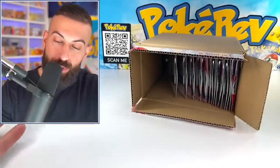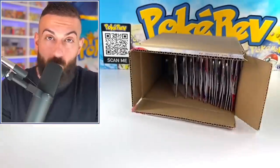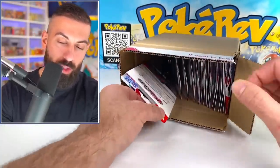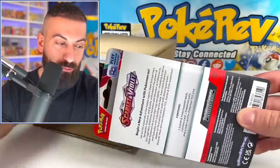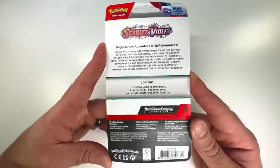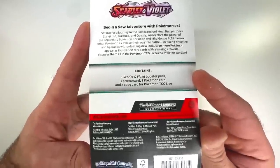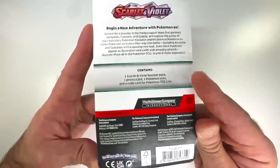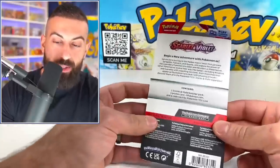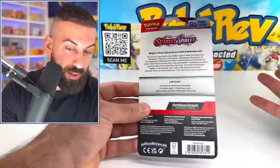Welcome back everybody. We're going to start off with this factory case of checkout lane blisters and see the promo cards on here for the first time. There should be two different promo cards that these come with normally. Let's pull out this first one. Scarlet and Violet - begin a new adventure with Pokemon EX. Contains one Scarlet and Violet booster pack, one promo card, one coin, and a code card for the Pokemon TCG Live.